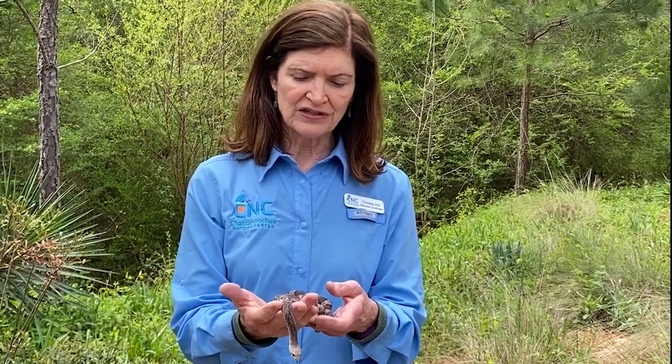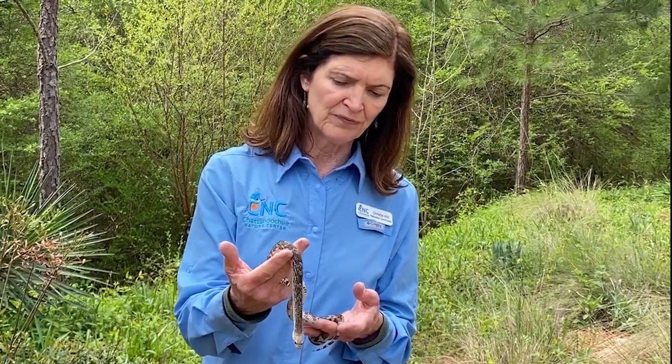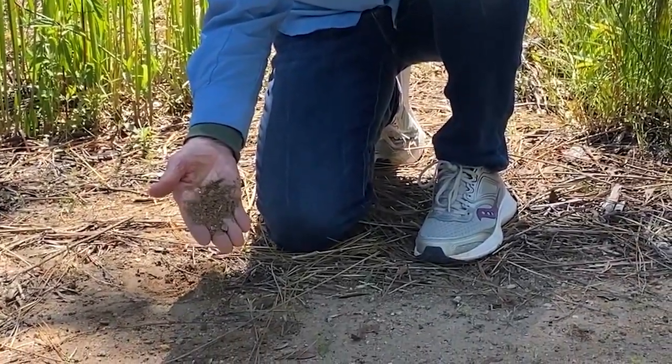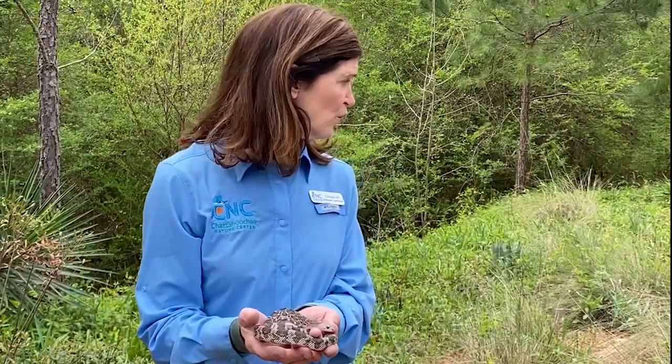The coloring on this snake is really different from another pine snake that we have, so we're going to take a look at that in a moment. Where we are right now is a representation of the coastal plain at the Chattahoochee Nature Center. This spot was made to seem like the coastal plain of Georgia — we have longleaf pine trees, yuccas, and wire grass, all things that are part of the gopher tortoise habitat down in South Georgia.